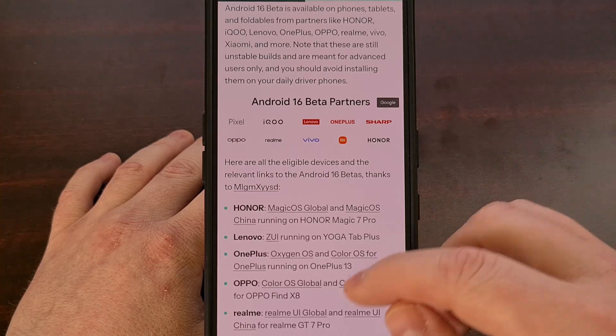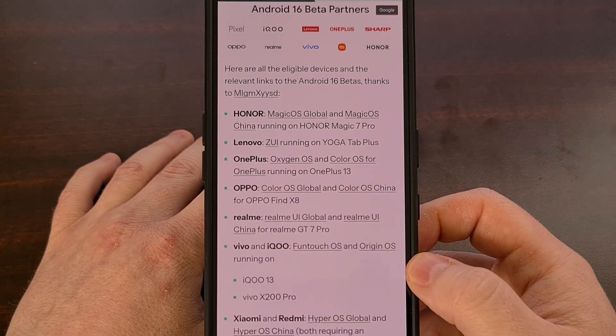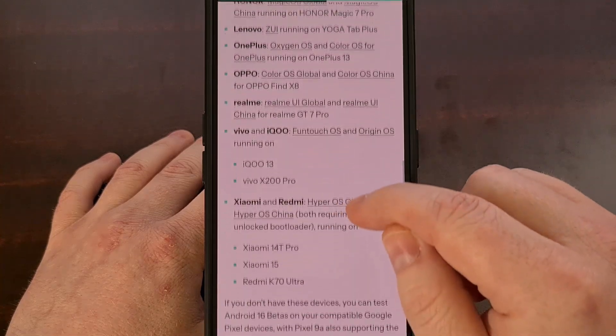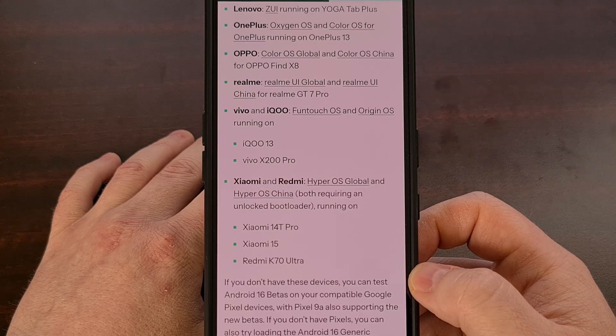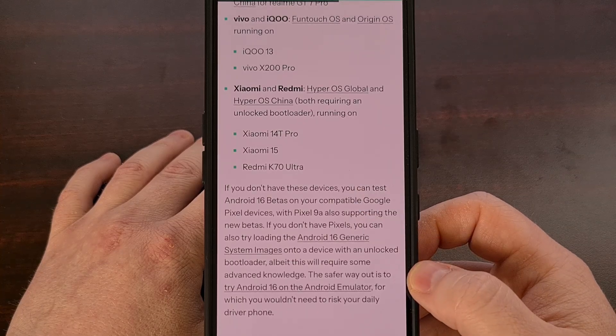The global and Chinese version of the Oppo Find X8 also has the option of beta testing Android 16 right now. And the same goes for the Chinese and global version of the Realme GT 7 Pro. Now, if you have the Vivo X200 Pro or the IQOO 13, then it doesn't matter if you're running FunTouch OS or Origin OS, as both variants can test Android 16 right now.